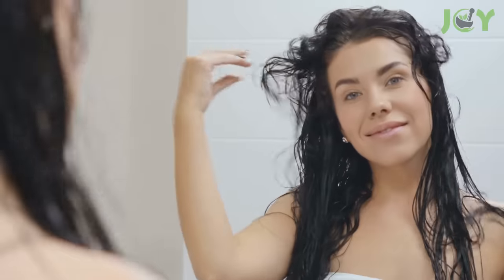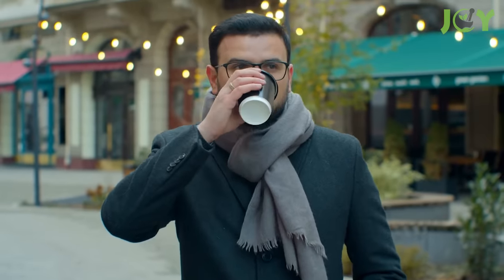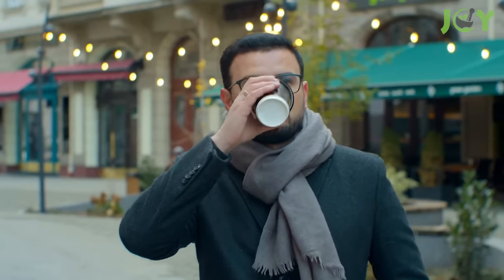On blondes, it works by highlighting the gray hairs, resulting in a more uniform color. Brunettes, on the other hand, experience the opposite effect — the potato water darkens gray hairs, making them less visible.